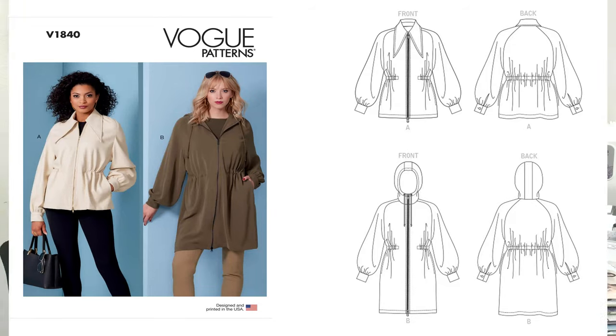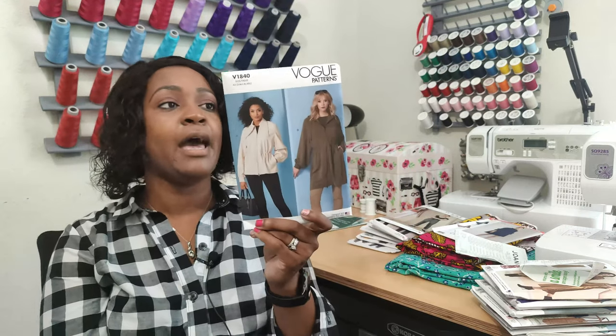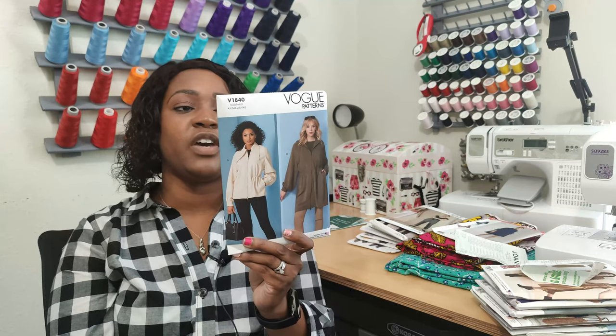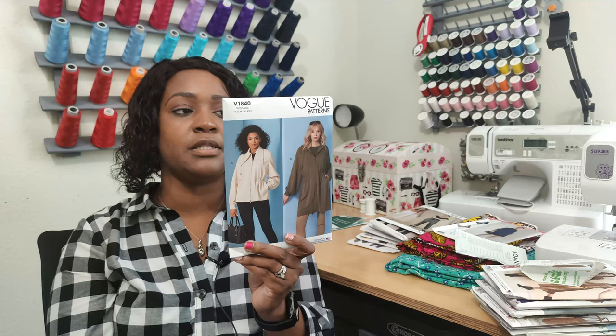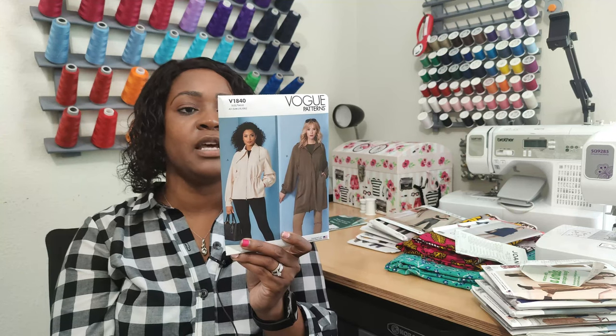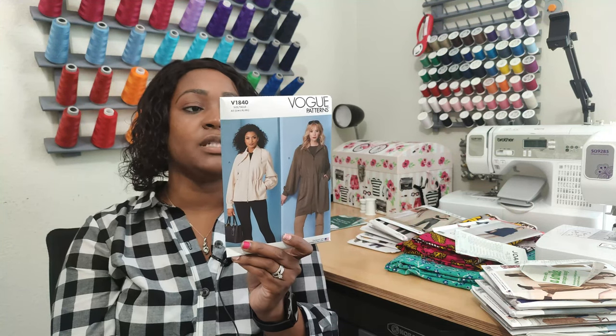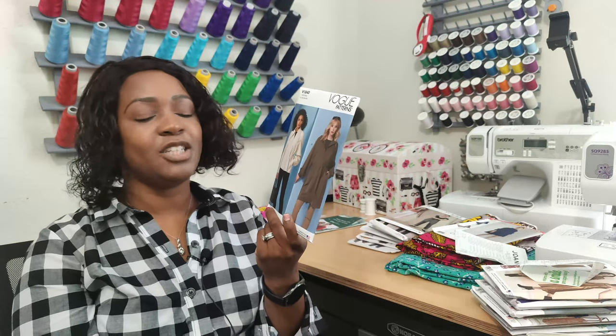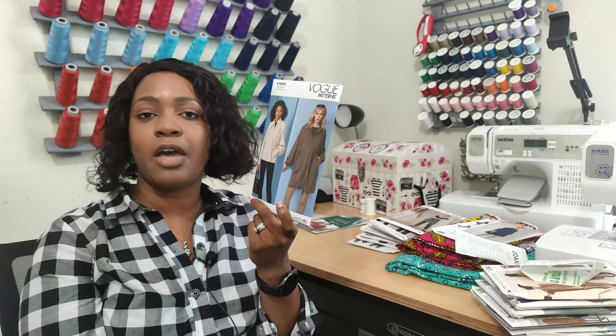Next is Vogue 1828 — I love those pants and plan on making them. Then there's Vogue 1840, and I like View A, the shorter jacket version. This is an average-difficulty pattern, so you'll need some sewing knowledge. The description says it's a very loose-fitting unlined jacket with a dual separating front zipper, raglan sleeves with a continuous lap opening ending in button cuffs, an inside drawstring waist, and side seam pockets. I'd say intermediate or advanced beginner level.